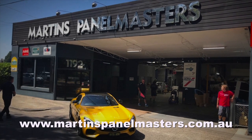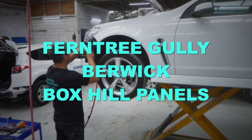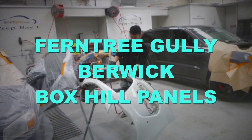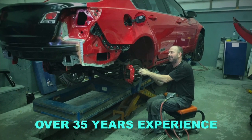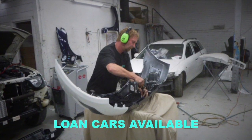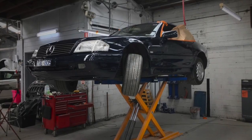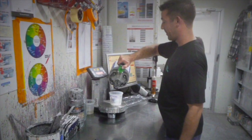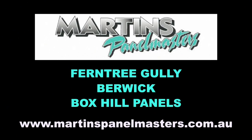Martin's Panelmasters has three modern accident repair centres. They service Melbourne's inner, outer east and the fast growing south east corridor. Your vehicle will receive the best from state-of-the-art repair equipment, finished beautifully from computer-based paint mixing systems, finished in Australian compliant spray booths. Martin's Panelmasters, located at Ferntree Gully and Berwick, also Box Hill Panels.